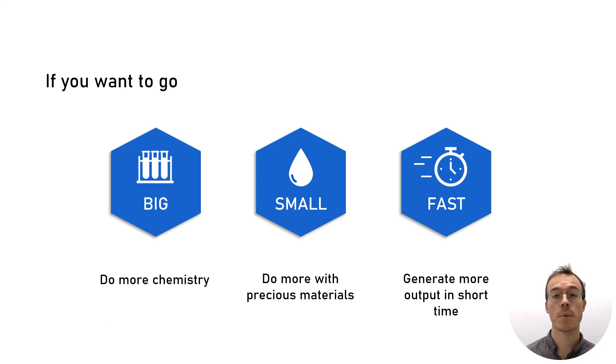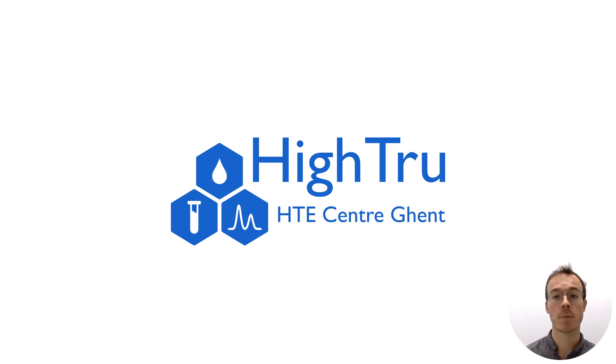To summarize: if you want to go big and do more chemistry, go small and do more with your precious reagents, and go fast and generate a lot of output and high-quality data in a short time, then HITRU is your solid partner for high-throughput experimentation.